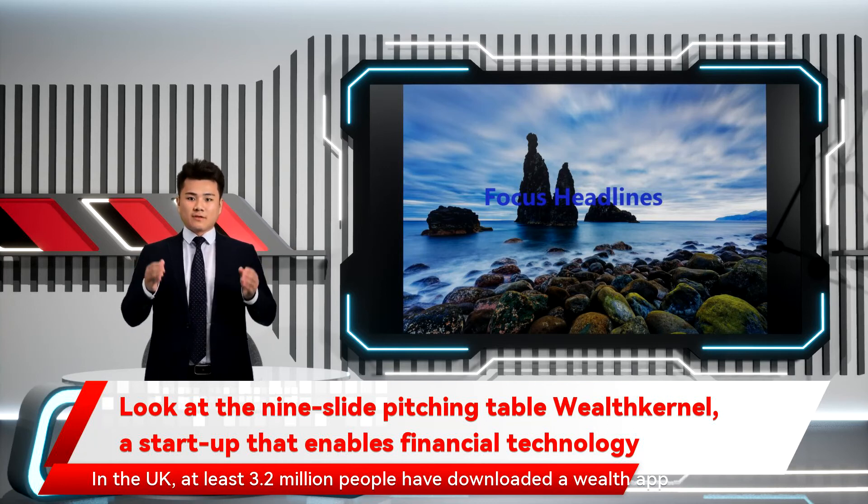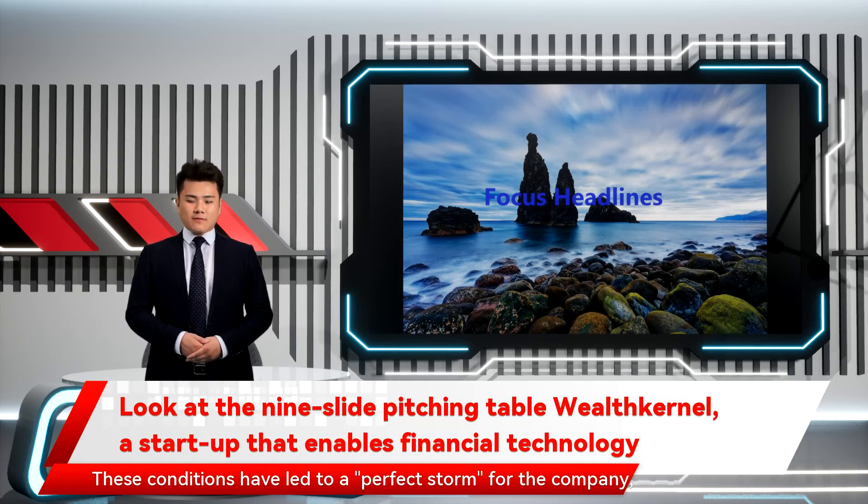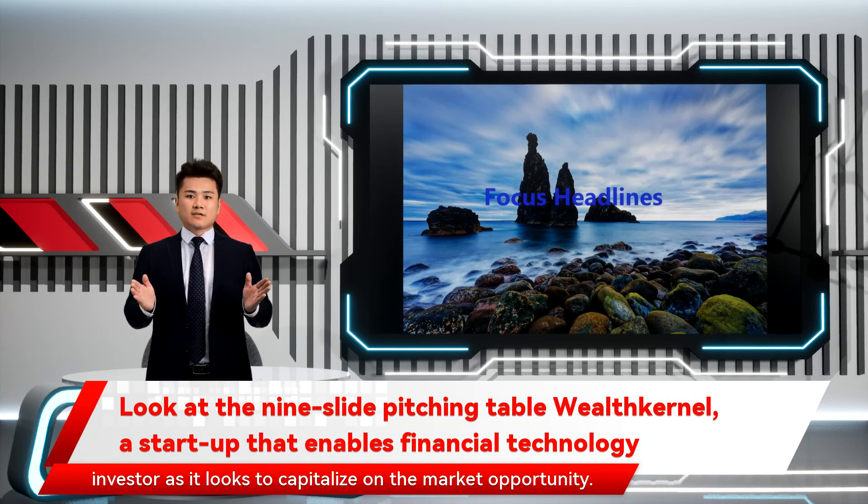In the UK, at least 3.2 million people have downloaded a Wealth app since the COVID-19 pandemic began in March 2020, according to data from AppRadar, an analytics platform. These conditions have led to a perfect storm for the company, Shenmuggie Raja added, indicating that the company wanted to bring in a value-add investor as it looks to capitalize on the market opportunity.